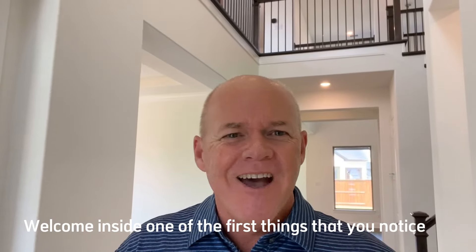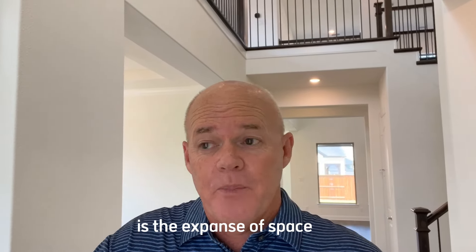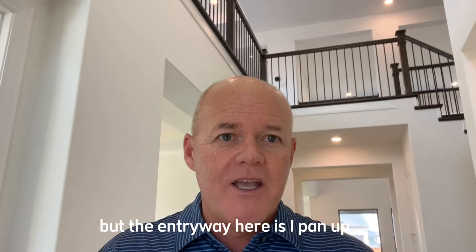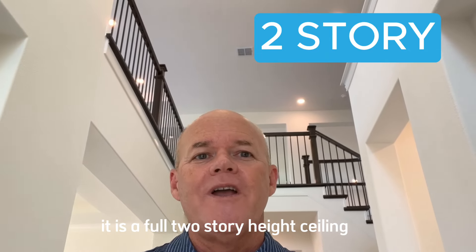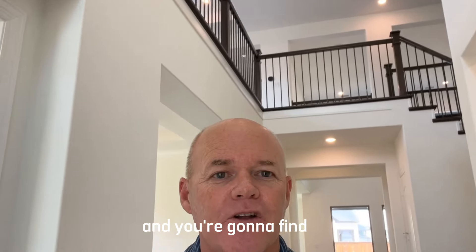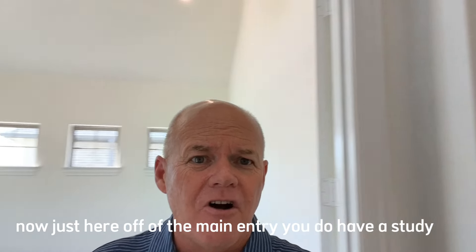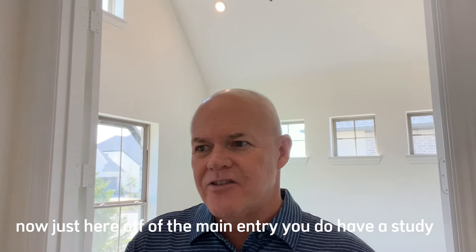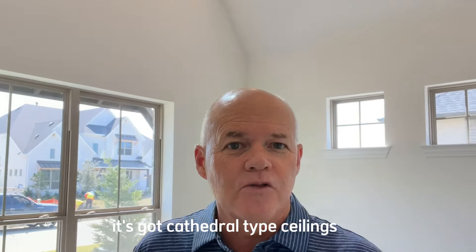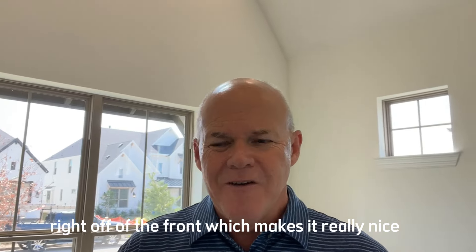Welcome inside. One of the first things you notice as you come into this home is the expanse of space. It is a large home at almost 4,500 square feet, and the entryway here has a full two-story height ceiling that extends most of the way back into the great room. Just off the main entry, you have a study — a home office right at the front of the house with cathedral-type ceilings.